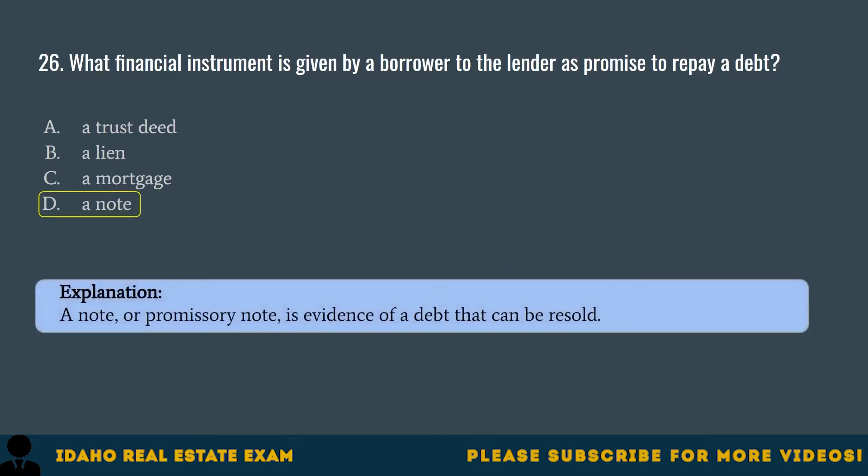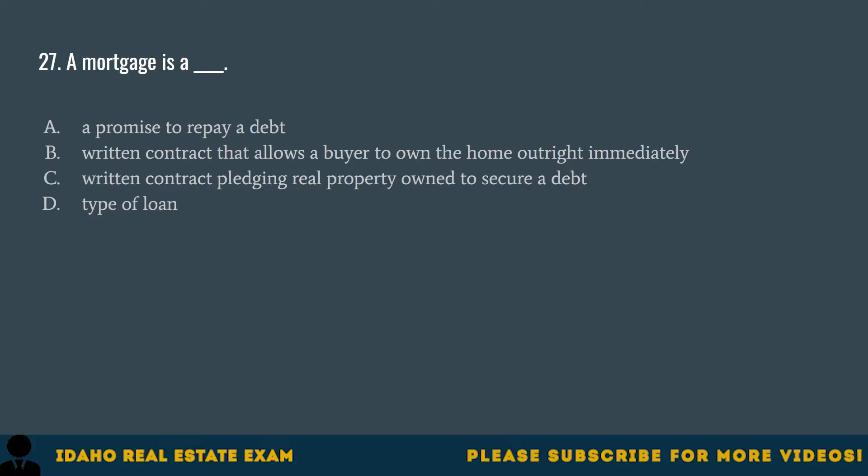Question 27. A mortgage is: A. A promise to repay a debt. B. A written contract that allows a buyer to own the home outright immediately. C. A written contract pledging real property owned to secure a debt. D. A type of loan. The correct answer is C, a written contract pledging real property owned to secure a debt. The mortgage along with the note are given to the lender to obtain a loan.